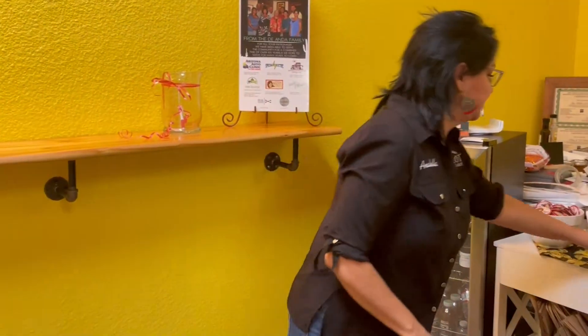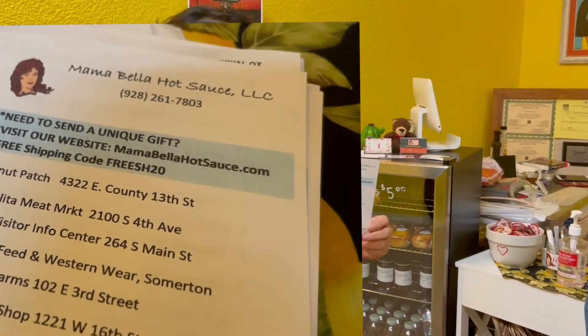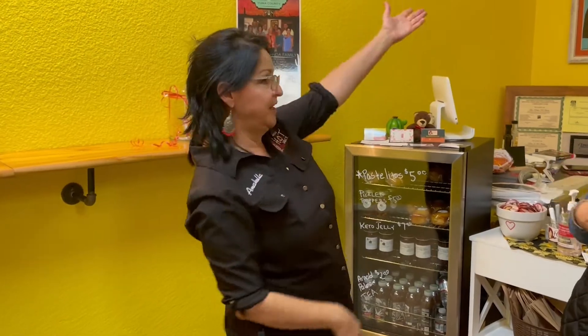These stores around town carry our products, so I'm always preparing product and taking it to these beautiful local shops.